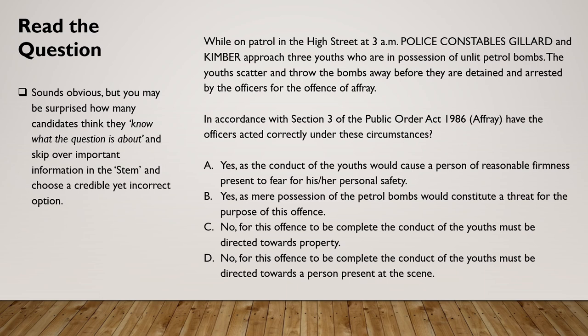Or C — no, for this offence to be complete the conduct of the youths must be directed towards property. Or D — no, for this offence to be complete the conduct of the youths must be directed towards a person present at the scene.